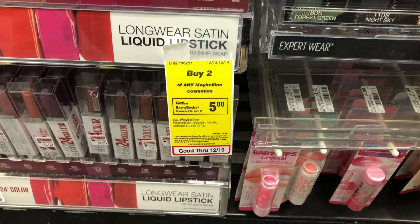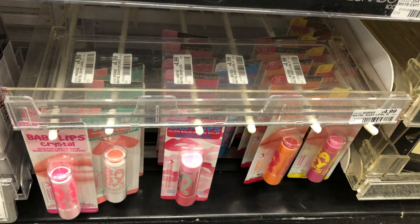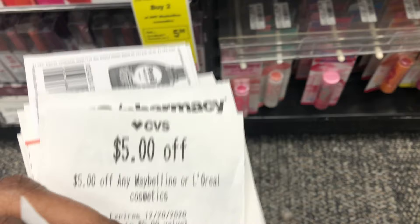Next I'm doing the Maybelline cosmetics, which is on a buy two get a five dollar Extra Buck. I'm picking up two Baby Lips at $4.99 each, for a total of $9.98. I'll use the five dollar coupon we got from the Red Box today, making the cost $4.98, then getting back five dollars in Extra Bucks — free and a two-penny moneymaker.